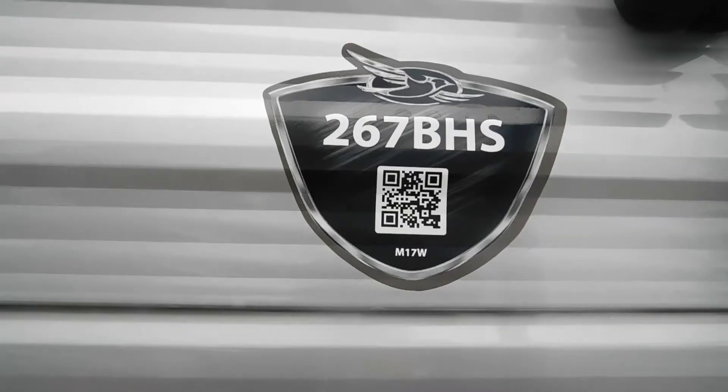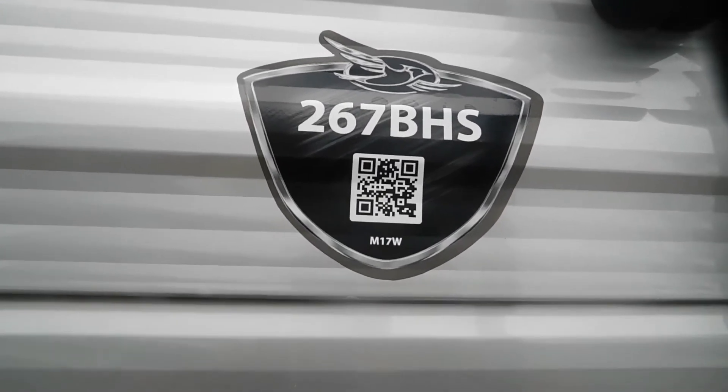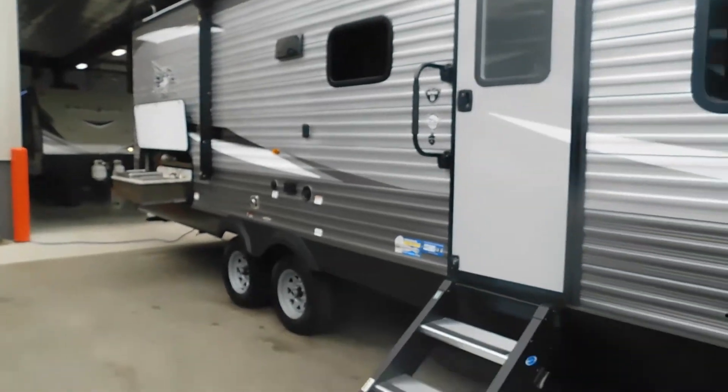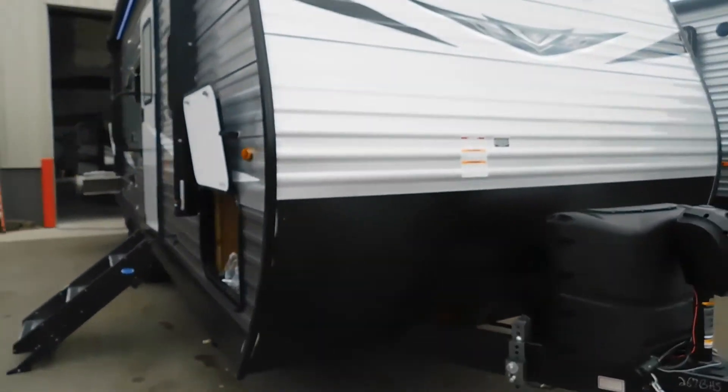Hello, this is Mike at Tradewinds RV Center, here to congratulate you on the purchase of your Jay Flight 267BHS bunkhouse travel trailer. I'm here to walk you around the unit, show you how to use a few things, and help you get the best use out of your camping season.